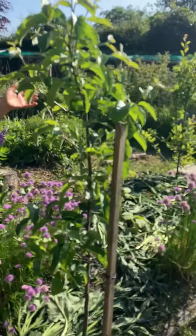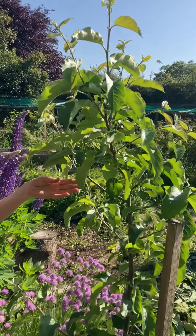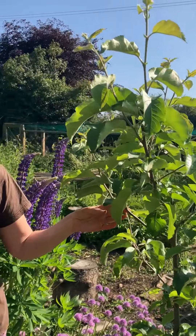And this is a Howgate Wonder apple tree. I got this because I had a Howgate Wonder before and it has these apples that take 40 minutes to eat one apple. They're like the biggest apples you've ever seen.